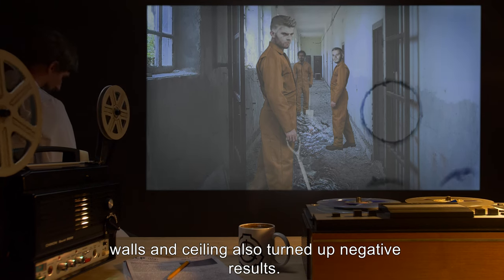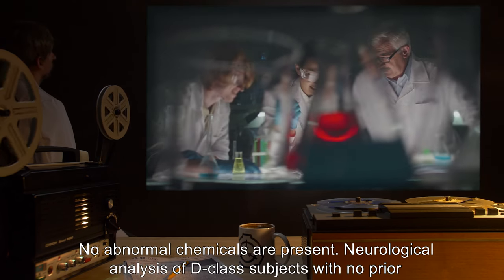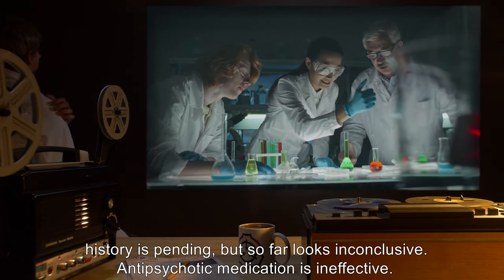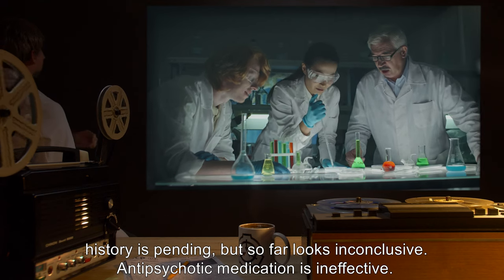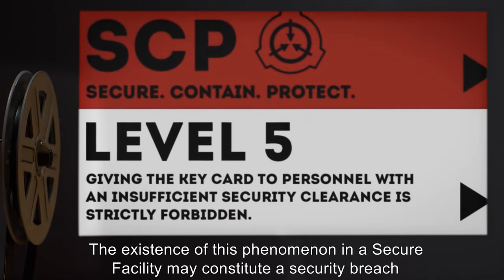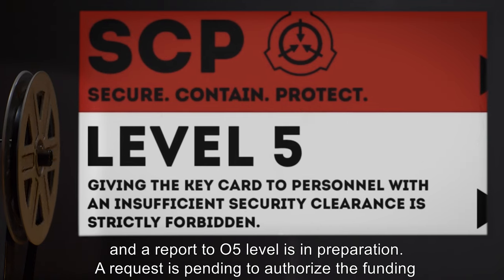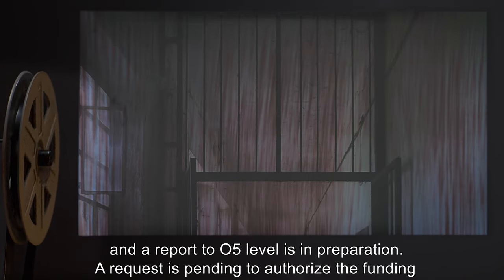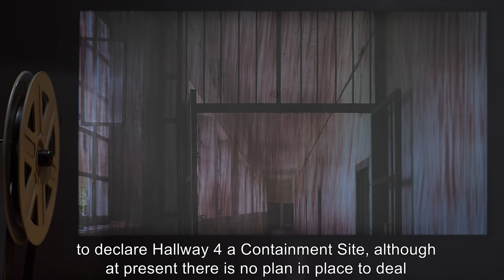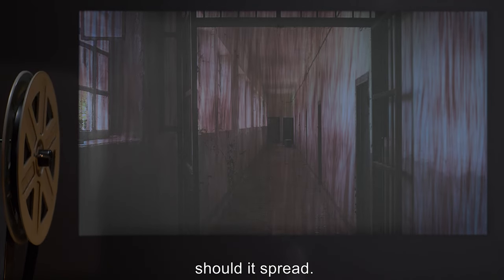A thorough investigation of the walls and ceiling also turned up negative results. No abnormal chemicals are present. Neurological analysis of D-class subjects with no prior history is pending but so far looks inconclusive. Antipsychotic medication is ineffective. The existence of this phenomenon in a secure facility may constitute a security breach and the report to O5 level is in preparation. A request is pending to authorize the funding to declare hallway four a containment site, although at present there is no plan in place to deal with the effect should it spread.